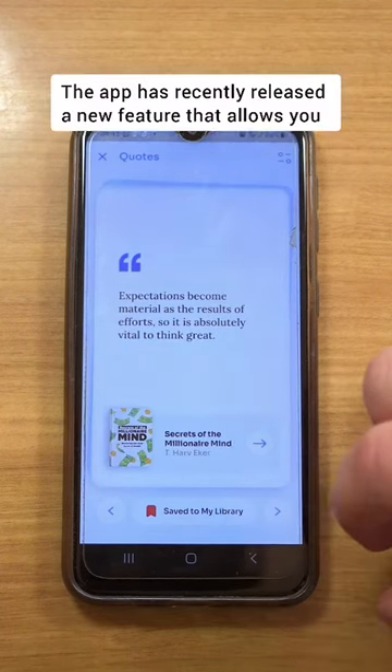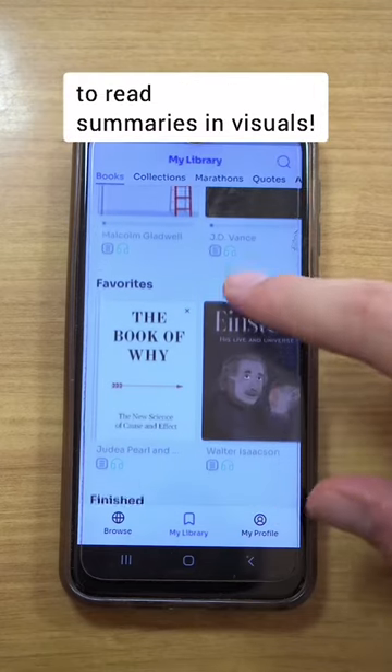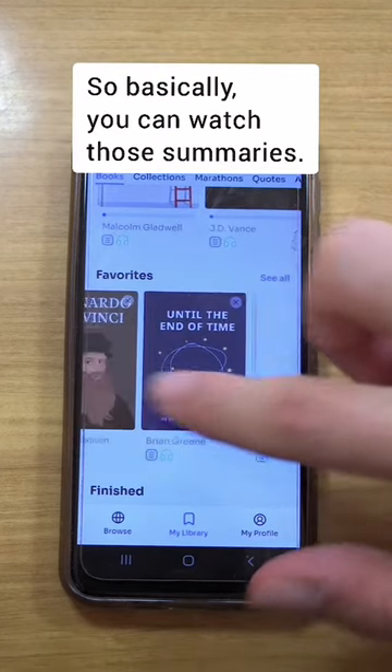And that's not it, actually. The app has recently released a new feature that allows you to read summaries in visual — so basically, you can watch those summaries.